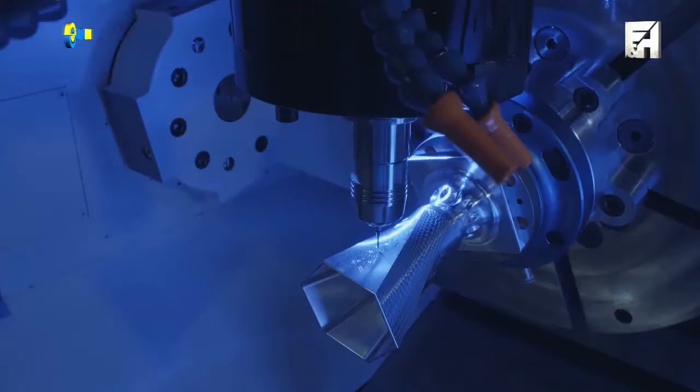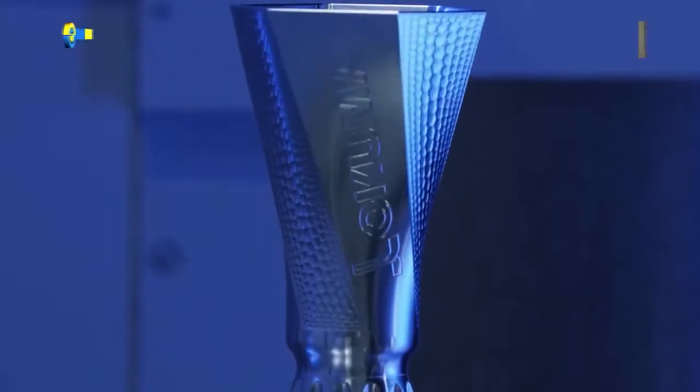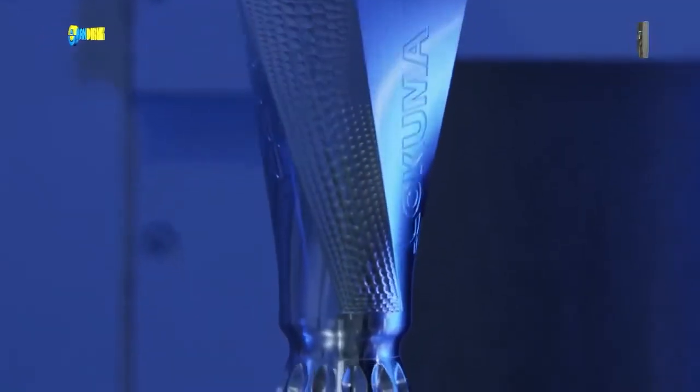Okuma's thermal-friendly concept increases accuracy by compensating for ambient temperatures around the machine, as well as for the heat generated during machining.